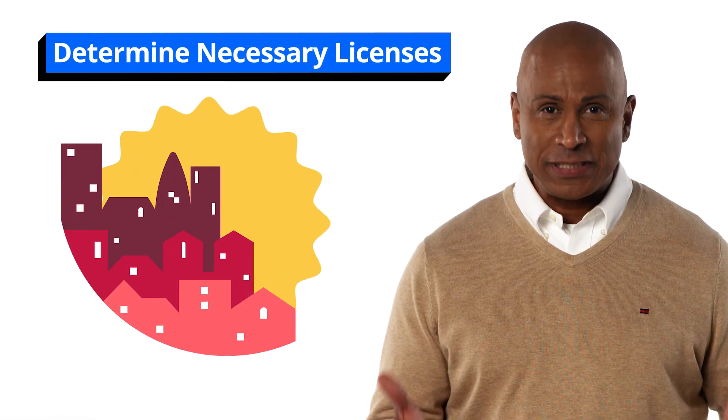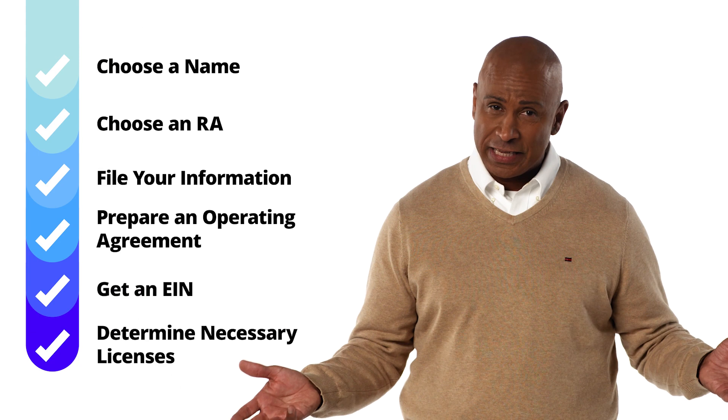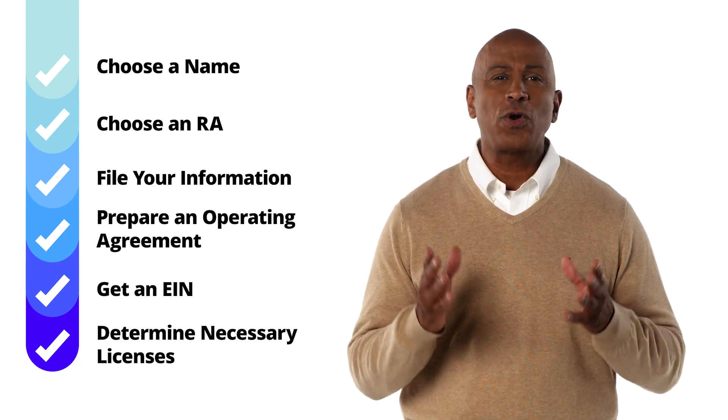Finally, you should apply for any specific permits or licenses that your business may need, like a zoning permit or a liquor license. Of course, there could be more to forming an LLC than just these few steps. That's where LegalZoom comes in. Once you're ready to start your business, we'll be there to help.